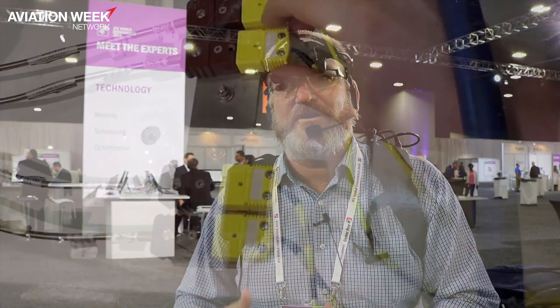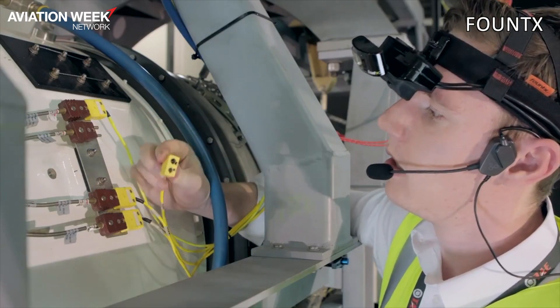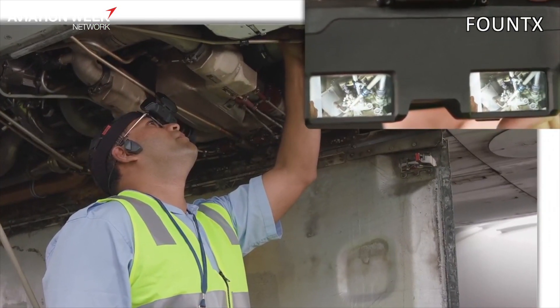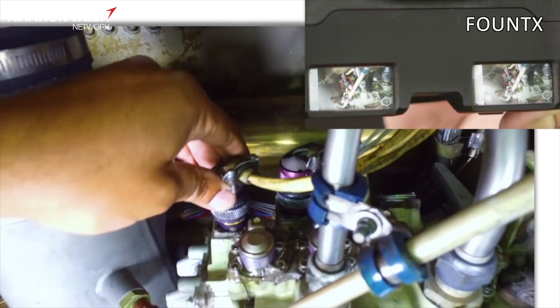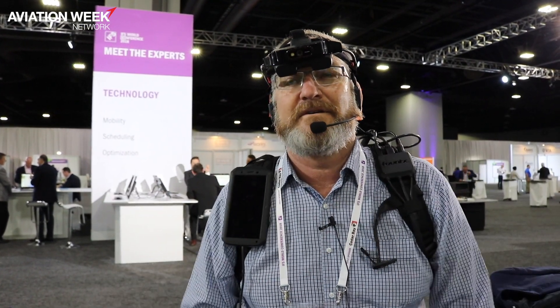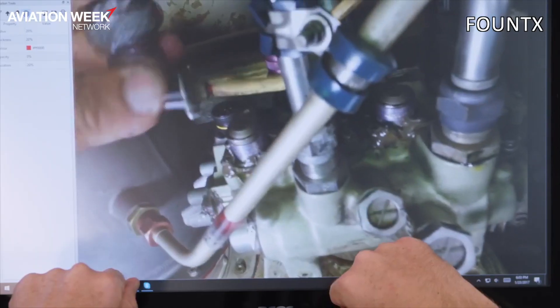A lot of human factor research has gone into this system because when we used the systems that were on the market, they would not provide us with a solution. So I can glance up to the screens. The screens above me — at 10 feet — provide an image equivalent to looking at a 55-inch monitor at 10 feet. That's what I'm glancing at now; I can see exactly what would be on a normal computer screen above my eyes.